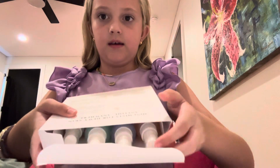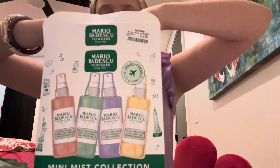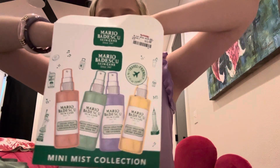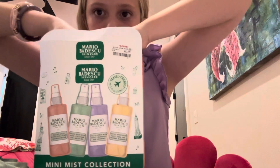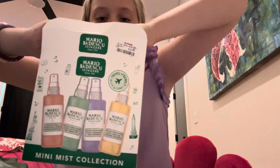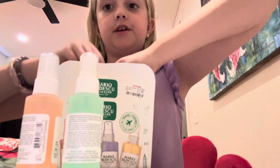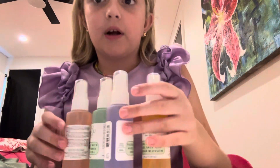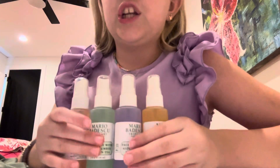Okay, that was easier to open than I thought. Ready — three, two... okay it's kind of stuck, I'm just going to get two out at a time. I was going to try to do them all at once but that didn't work.